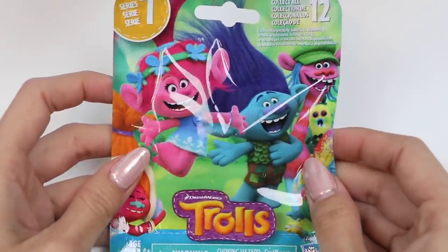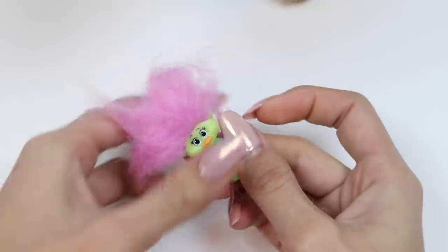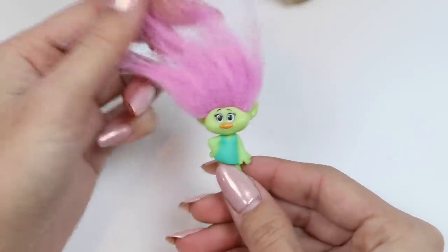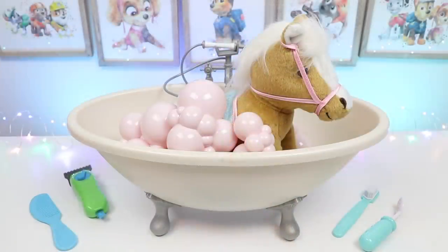The next toy is a Dreamworks blind bag from Series 7. I wonder which troll's inside. Aww, look at this cutie — she's a mint green color with lavender hair. She's striking a pose and ready for another dance break. What a great day at the spa and I hope you guys enjoyed this video. Hit that like button if you did and don't forget to subscribe to see more. Thanks!